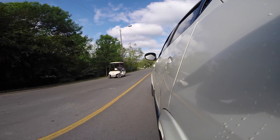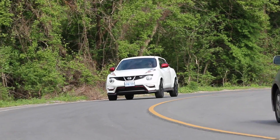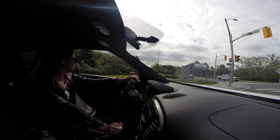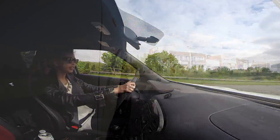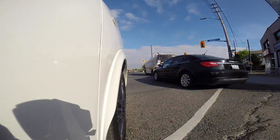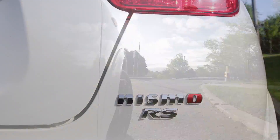The Nissan Juke NISMO is a legitimately fun sporty car, and I feel like that's very rare in this market. A lot of cars marketed as sporty make compromises and cut corners — they're kind of nanny cars. But the Juke NISMO is kind of all on its own in this respect because it's legitimately fun, it's weird, and it doesn't make compromises.